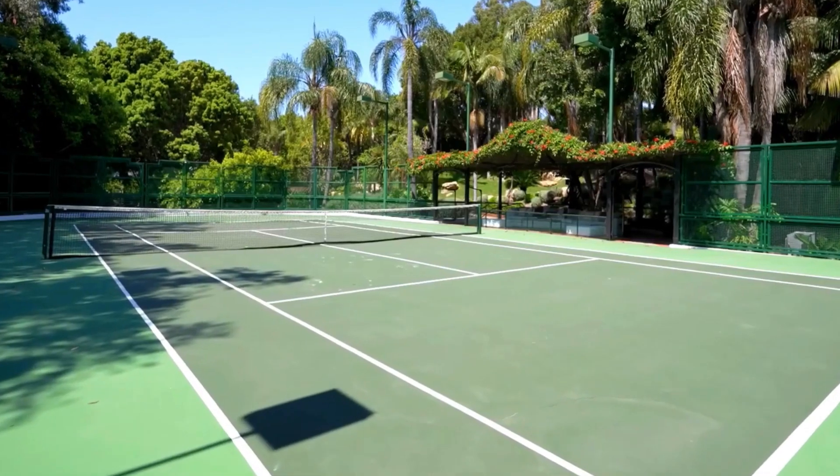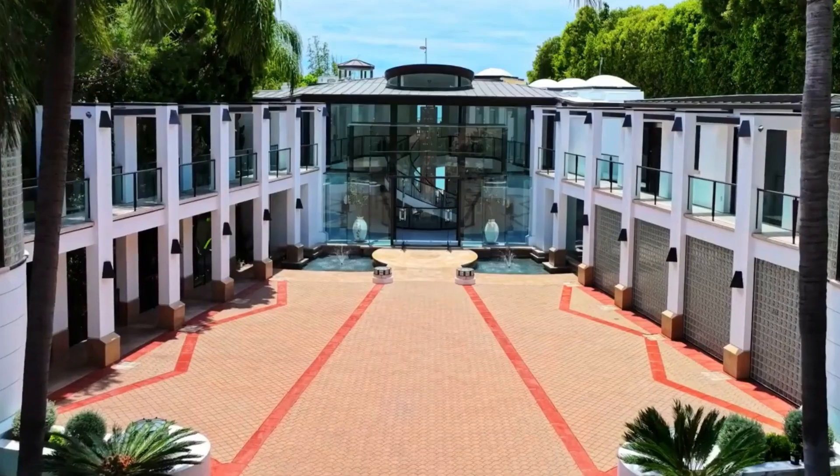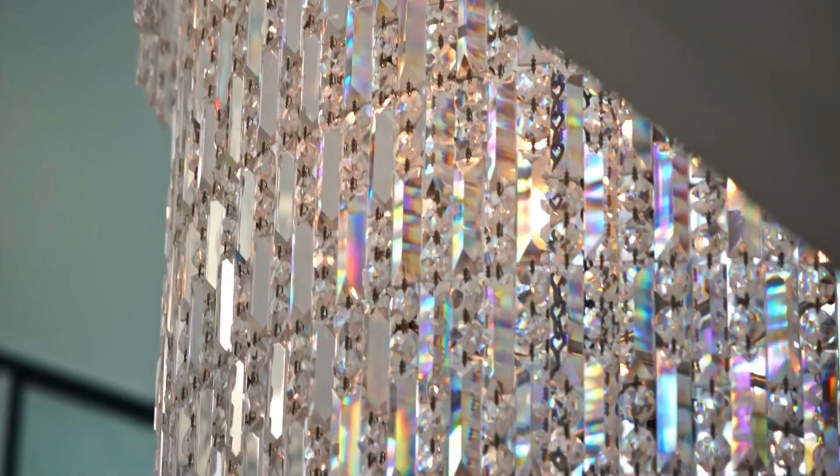As we step into this lavish estate, the first thing that captures your attention is the sweeping, unobstructed Pacific Ocean views. This mansion offers an unparalleled experience of luxury and natural beauty.